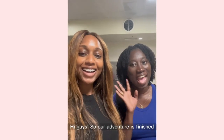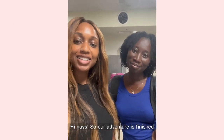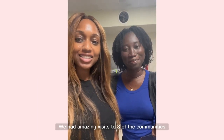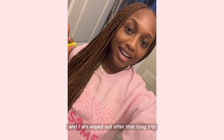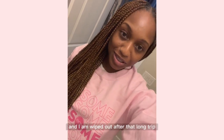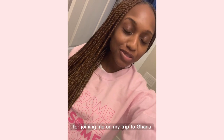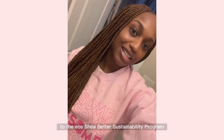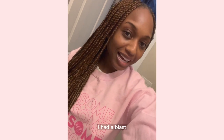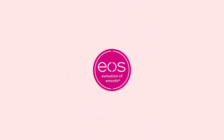Our visit is finished. We had amazing visits to three of the communities. It's time to head back! I'm back home now and wiped out after that long trip, but I wanted to thank you guys so much for joining me on my trip to Ghana and to the EO Shea Butter Sustainability Program. I had a blast, and I hope you did watching.